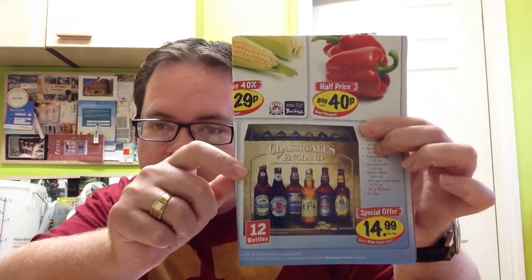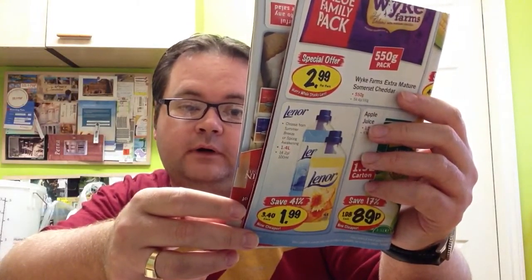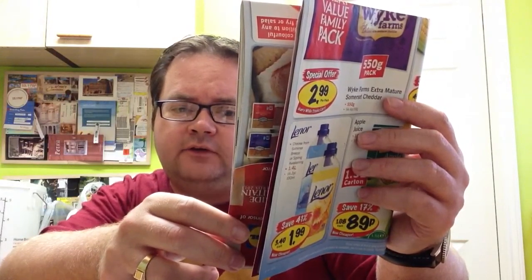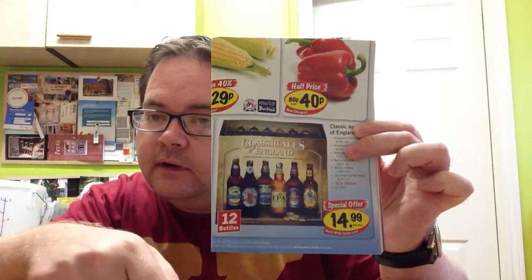A couple of other things. Mrs. Popton went to Lidl's, local supermarket, to pick up some milk, and they always have a weekly flyer. They have on offer at the moment the Classic Ales of England — you get 12 bottles, which is 12 pints, for £14.99. It includes two Ringwood 49er, two Wychwood Hobgoblin, two Brains Dark Bitter, two Marston's EPA, two Banks Bitter, and two Jennings Cocker Hoop. So £14.99 for that line-up is pretty good, I thought — if you're passing, definitely recommend that.